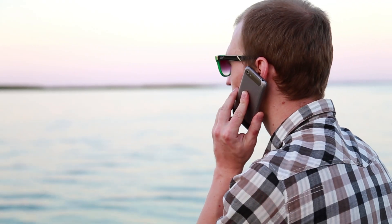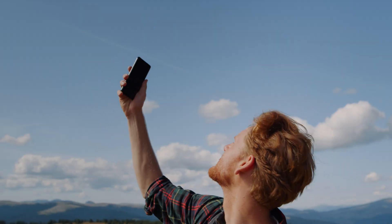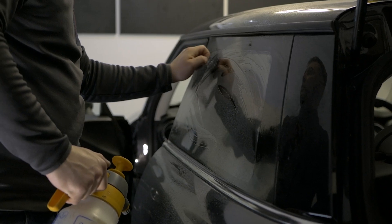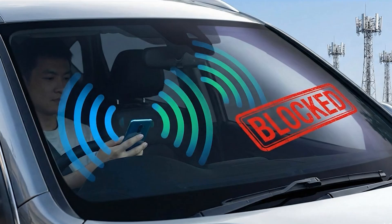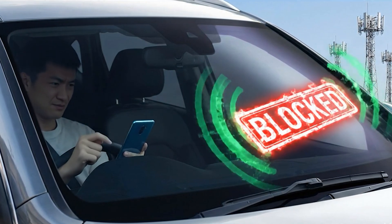Nowadays your phone is like an extension of you, and if you find yourself without service, it's a huge deal. So we wanted to see if these window tints would impact cell service. If a company embeds metallic particles into the window tint, your car basically becomes a pseudo-Faraday cage, not allowing signals to pass through. Metallic particles are great for heat reduction, but not necessarily great for signal strength.